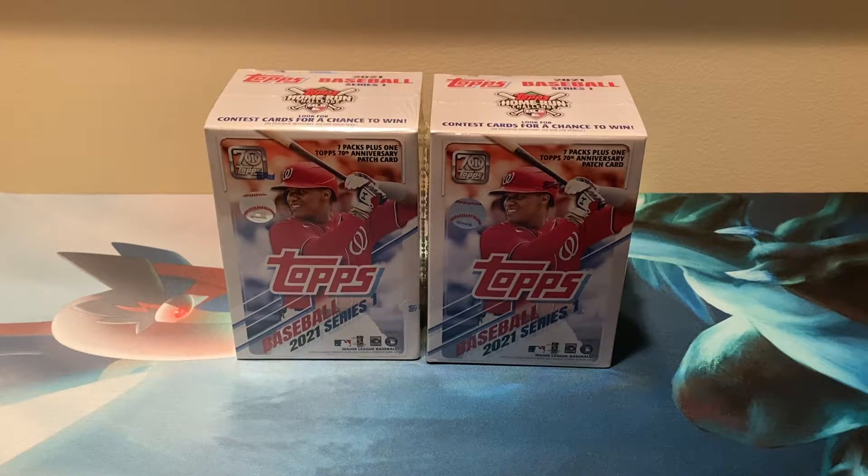In 2021 Topps, we're looking for Alec Boehm, Sixto Sanchez, Spencer Howard — mainly any rookie right now. Any short print will more or less pay for the box, so we do not have to pay flipper price, which I am super thankful for. Yeah, thanks Barnes & Noble.